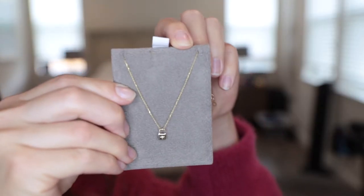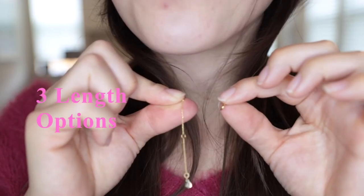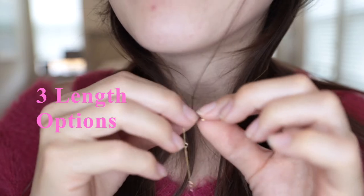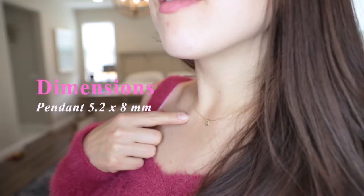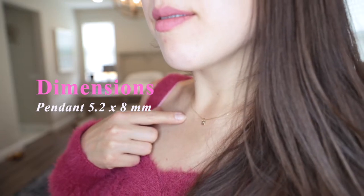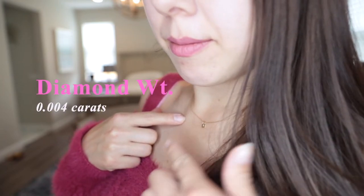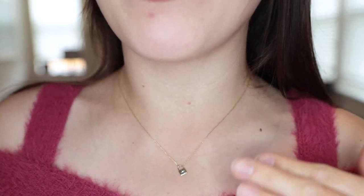The chain length is 16 inches and it's also adjustable another 2 inches, with three chain length options. Generally I like to wear it at the shortest one. The pendant dimension is 5.2 by 8 mm and the diamond weight in total is 0.004 karats. This is what it looks like at the shortest length, which is my preference.